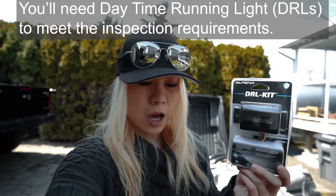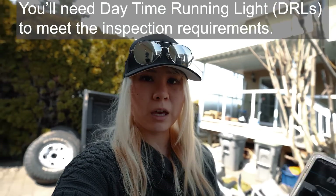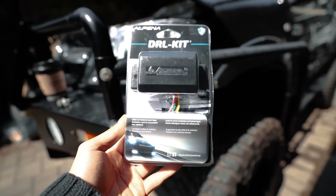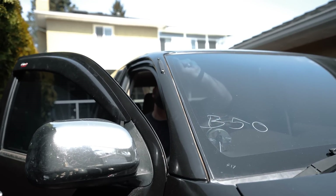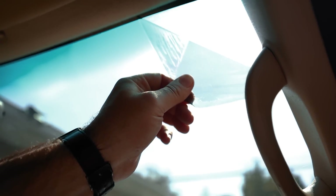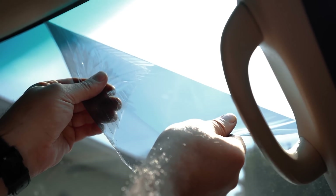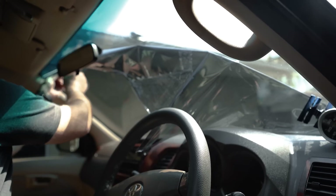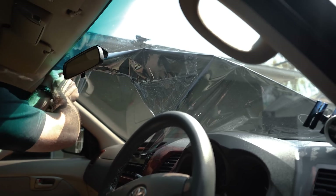One thing we need to do with the truck to have it pass inspection here is give it daytime running lights. It's a North American — maybe even specifically Canadian — requirement that you need some sort of light running during the daytime, and it's not standard in other parts of the world. So this one doesn't have it either. I bought a kit from Canadian Tire and wired it in. Another thing we need to do to make it past inspection is take the window tint out — that's not really legal here. Sticky — that's gonna be fun to remove. Oh, that's two layers.